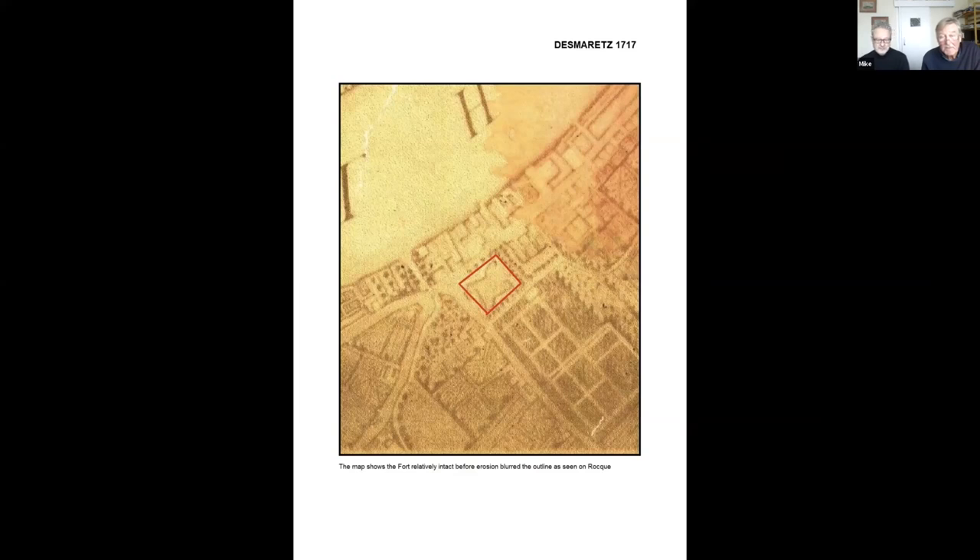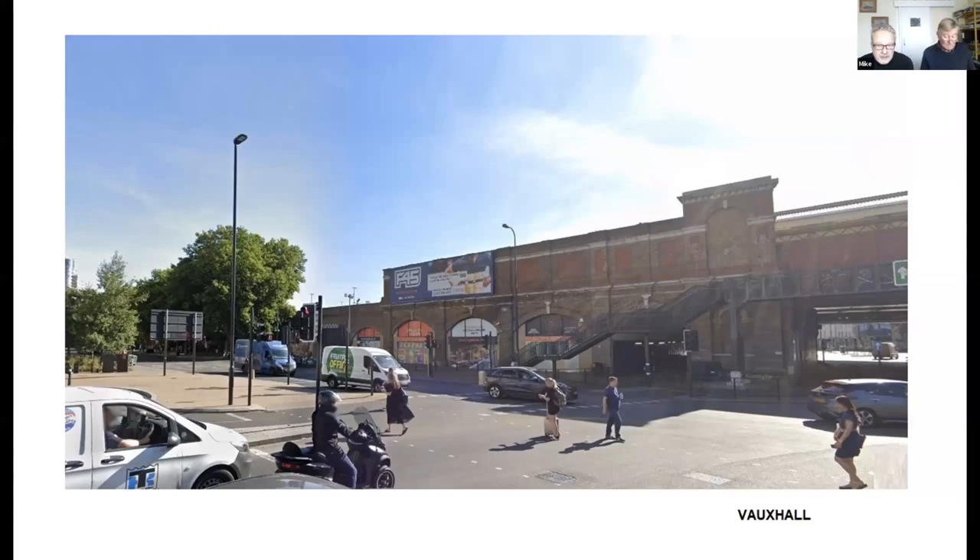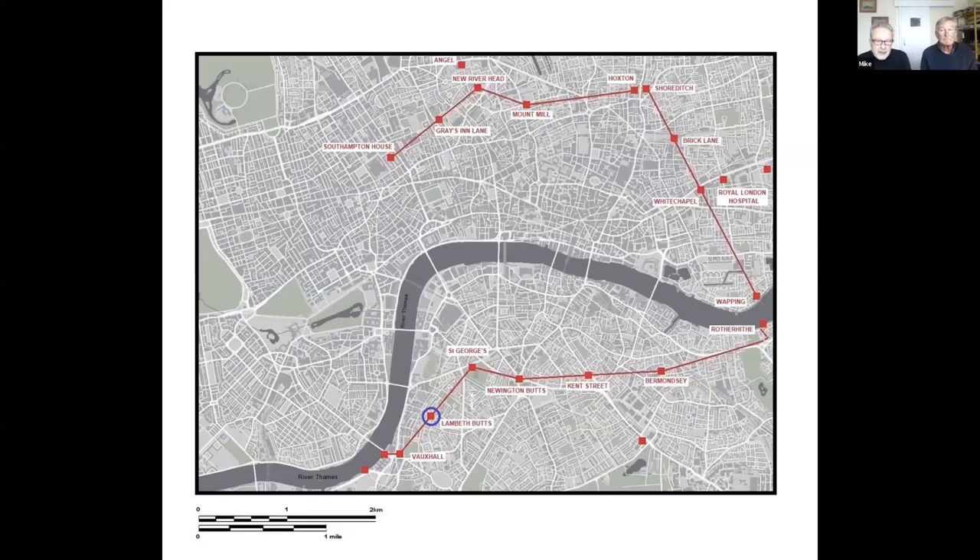We do have a fairly good map of it from the early 18th century by a chap called Desmaretz. By the early 19th century the southwest bastion was still being used as a property boundary, so it did survive. This is the railway viaduct over Kennington Lane heading north towards Waterloo Station. The fort lies somewhere underneath the viaduct, but the good news is that viaducts tended to be supported on stanchions and between the stanchions you can get reasonably good archaeological survival, so we think there may be some civil war defensive structures surviving in this area.